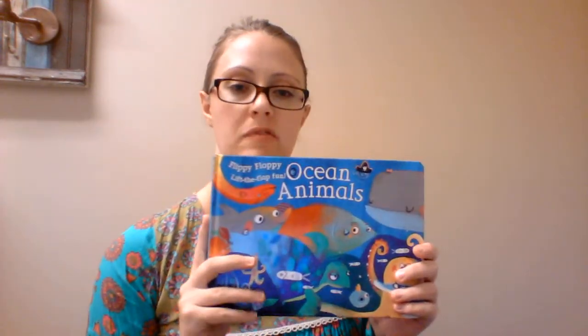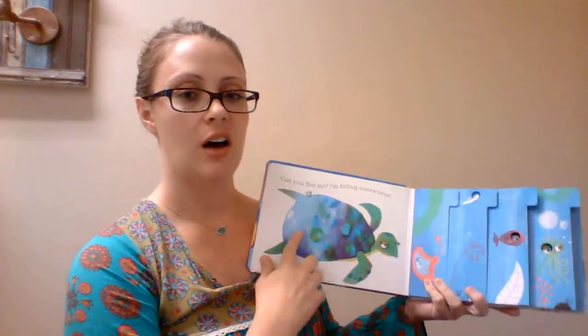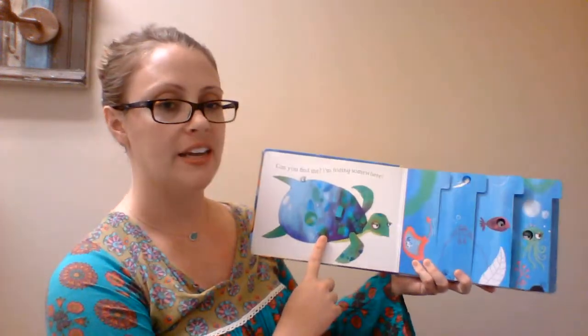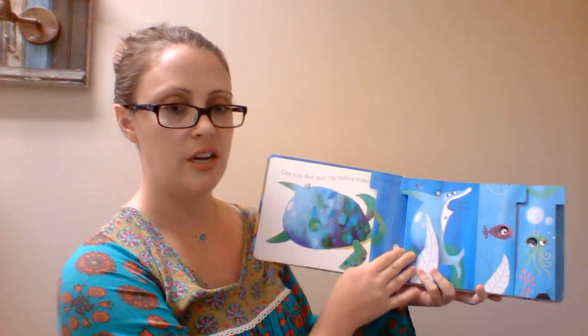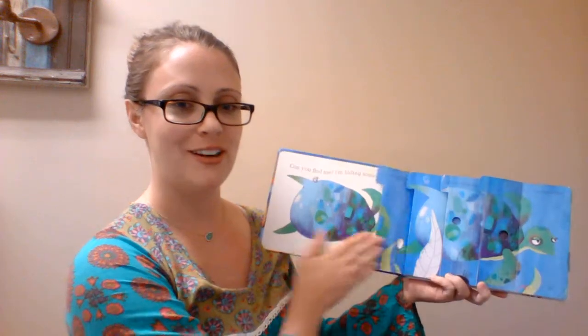This book is called Flippy Floppy Ocean Animals. We have several other Flippy Floppy books. I love this one — the colors almost look like watercolors. It says, 'Can you find me? I'm hiding somewhere.' Then you flip the flaps and each flap shows a different animal until they finally reveal the one you're looking for.